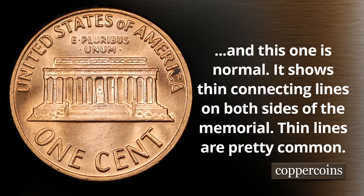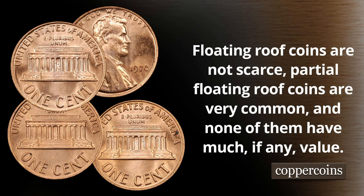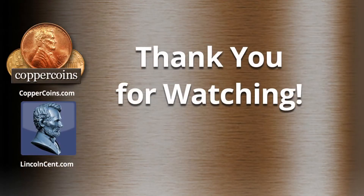Generally most 1970 Lincoln cents do have a connection something like this — they're usually rather soft and rather weakly struck. The floating roof coins are not scarce; the partial floating roof coins are very common, and none of them have much if any value. So don't get yourself stuck into buying these for exorbitant amounts of money — you can probably find them in your own rolls.